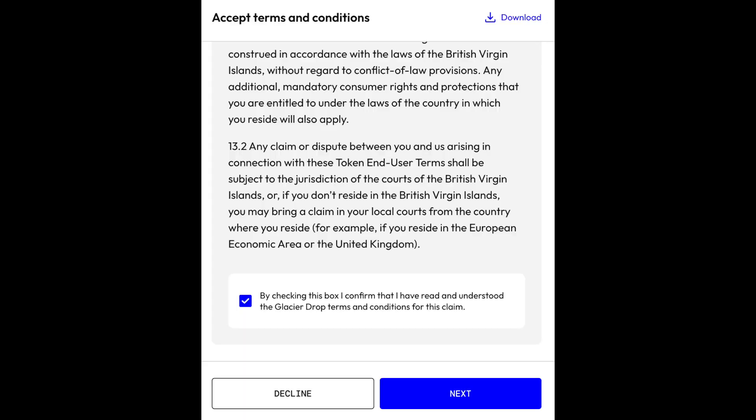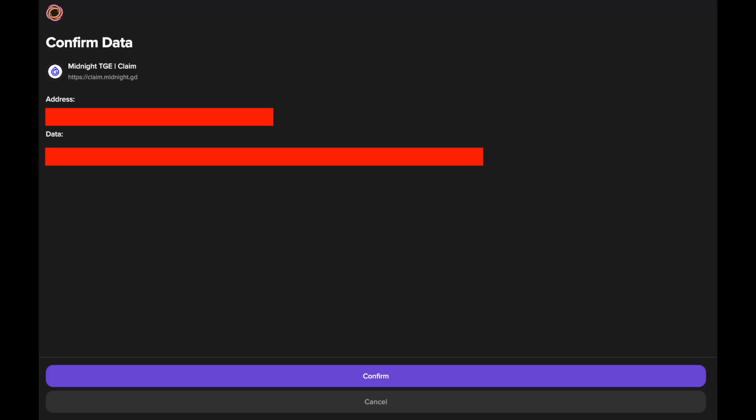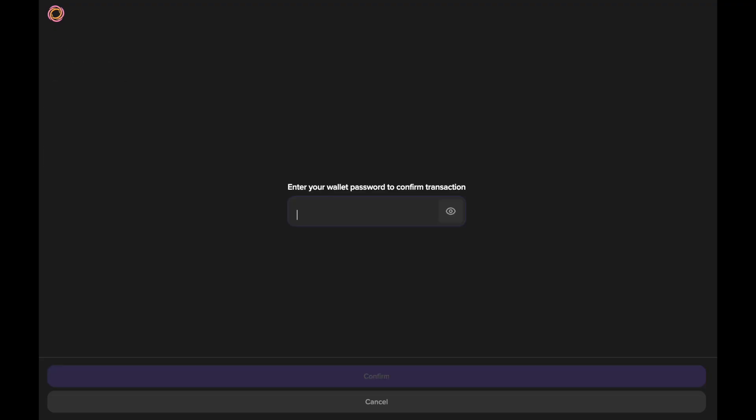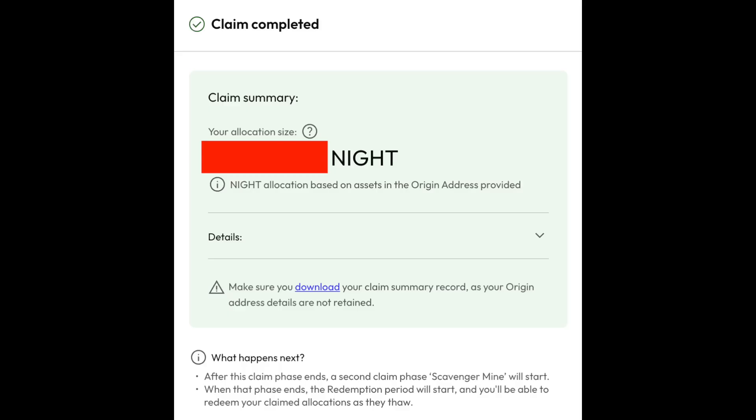Again, on the Midnight website, accept the glacier drop terms and conditions. You'll get a unique claim message and all you have to do is click and sign it. After you input your spending password, you'll get a screen showing that it was successfully signed. Finally, complete your claim and make sure to save your claim summary for your own records.